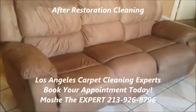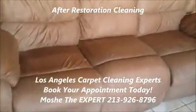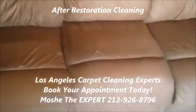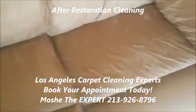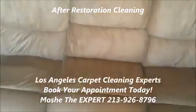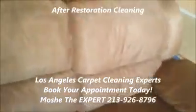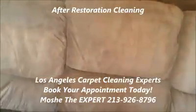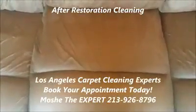Here are the after results on this two-piece microfiber set. This is one of the pieces — we did a full restoration cleaning. As you could see, same sofa, same everything, completely restored and back to its original condition. Close up, pretty much all areas — as you could see, completely restored.